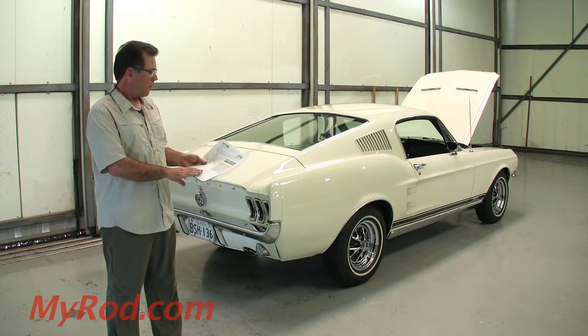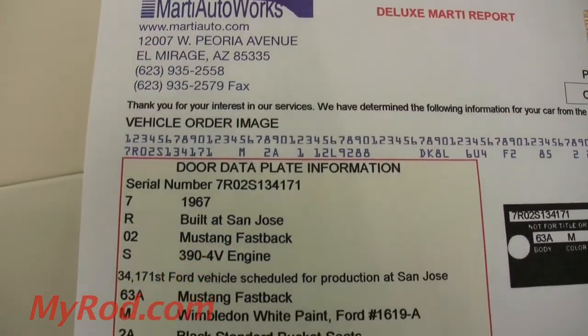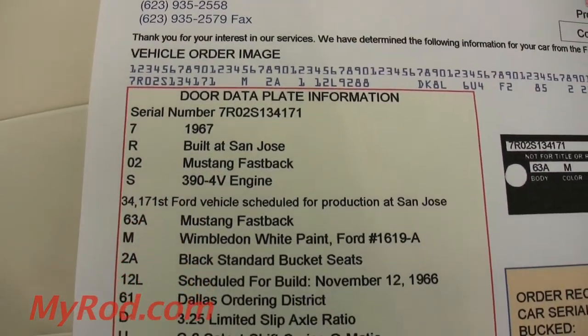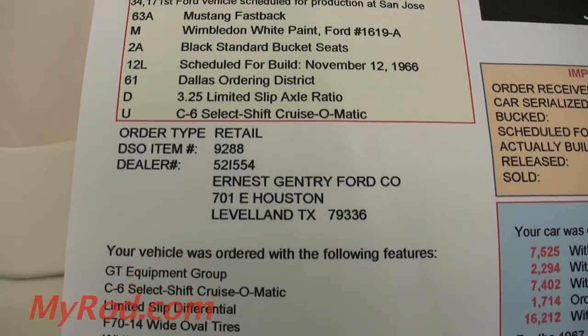It does have the Marty Report. Sold brand new in Texas — this is a southern car from Texas. It's nice to find. There's not a speck of rust on this car. It came with some nice options.